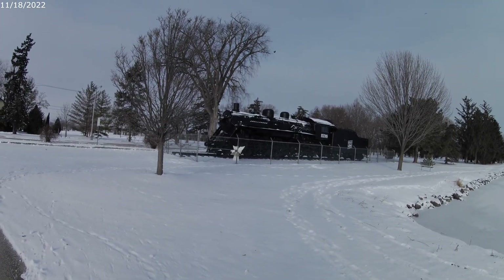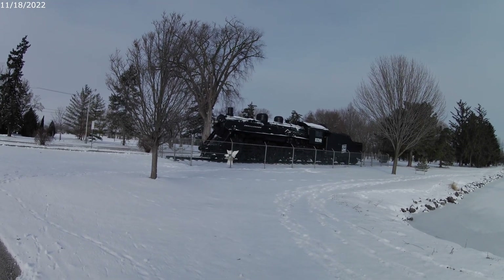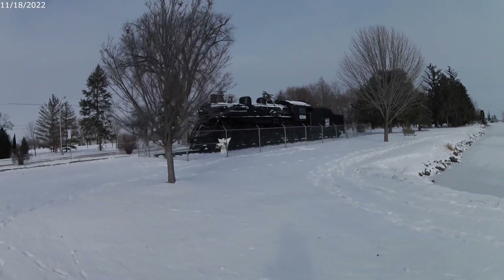It also ran between here and Winnipeg, Canada. The 800-mile trip was the longest continuous run of any steam engine in the United States at that time.